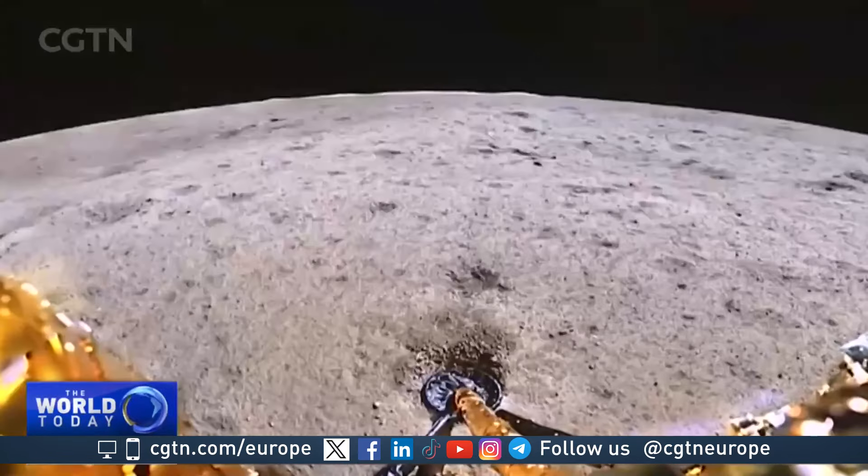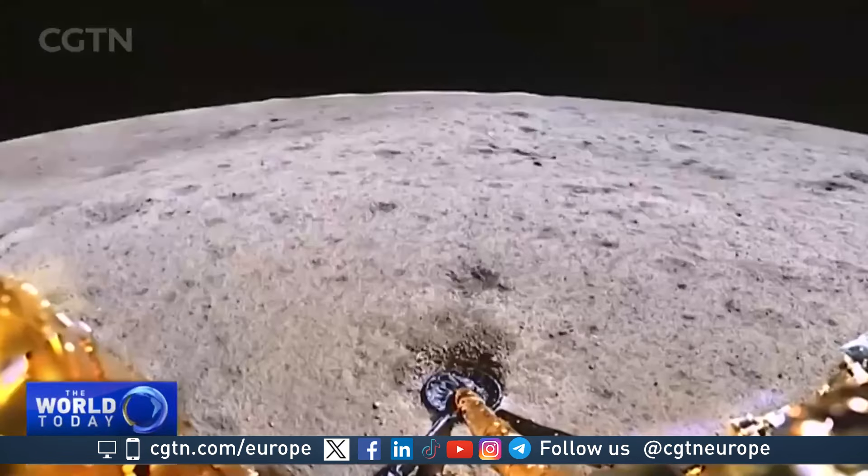Twelve institutions in China have received the precious lunar far side samples for further research. The China National Space Administration says applications will open for international scientists looking to gain access to the Chang'e 6 lunar soil samples, as the materials are expected to help answer major questions about the Moon.